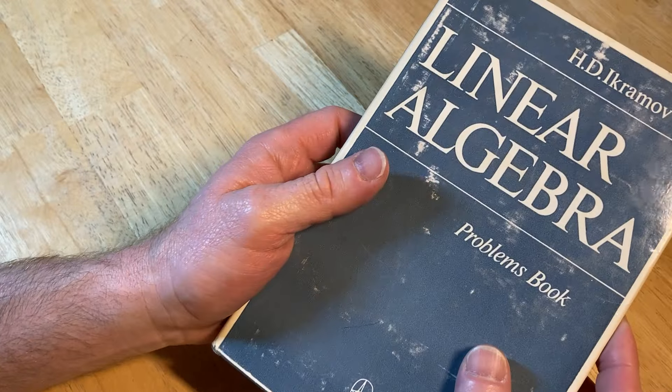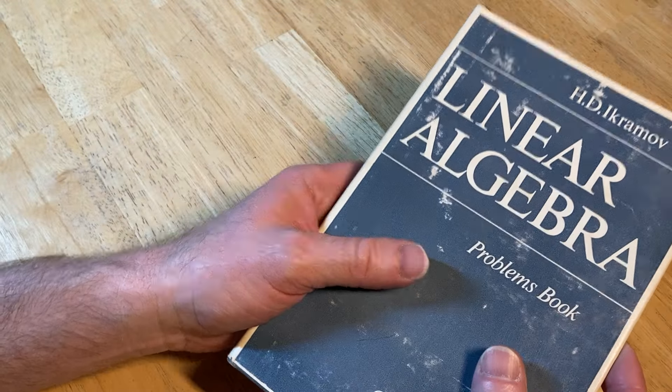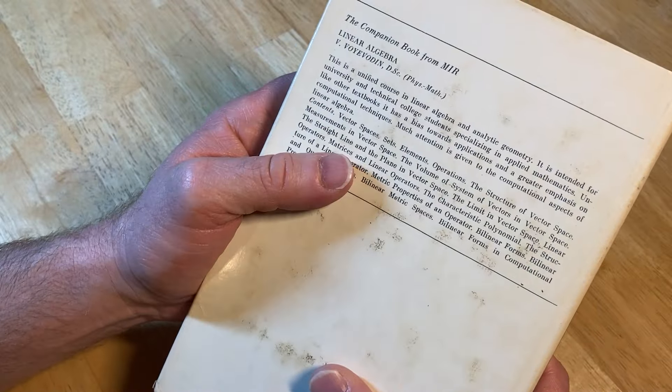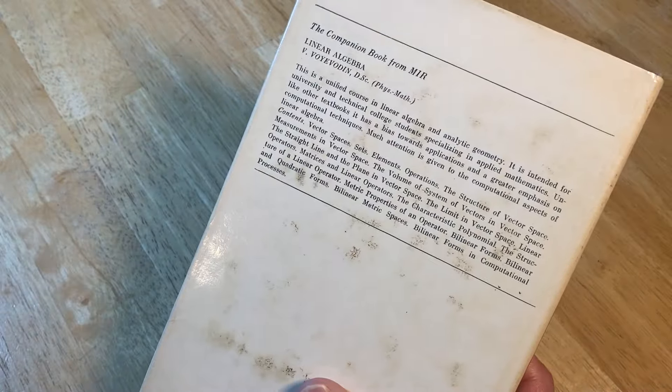It's not worth like thousands of dollars or anything, but I think I paid like $30 for this book or $40. So it's a lot for a math book. I mean, I know I have a lot of books.